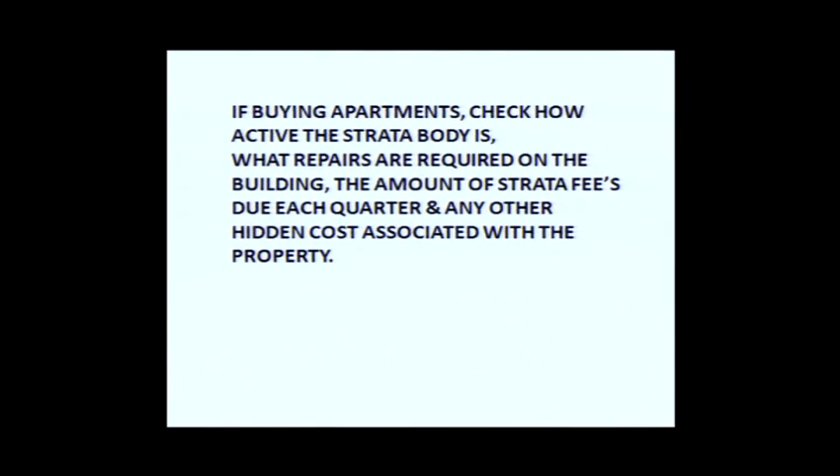The strata body is just a group of owners. If you've got 12 apartments in a block, they'll normally have two or three owners on the corporate body who manage the affairs of the building. Buildings have to undergo maintenance — the lift might break — so you need an active strata body. You can tell how active it is by how regular the minutes of meetings are. If they only take minutes once a year, it's not very active. If they're taking minutes monthly or every two months, that's a fairly active strata body.